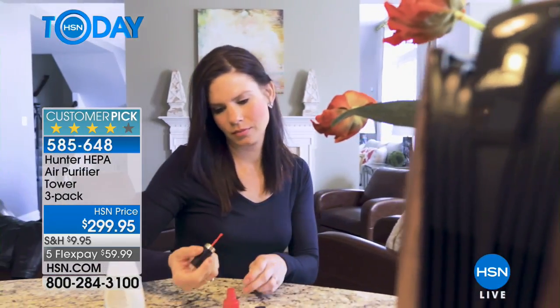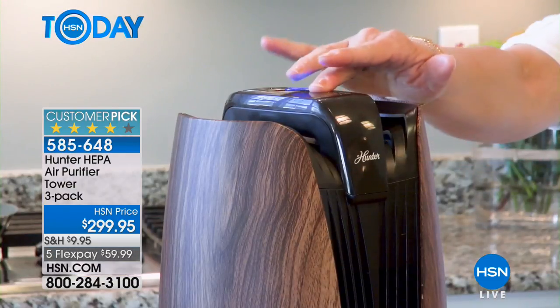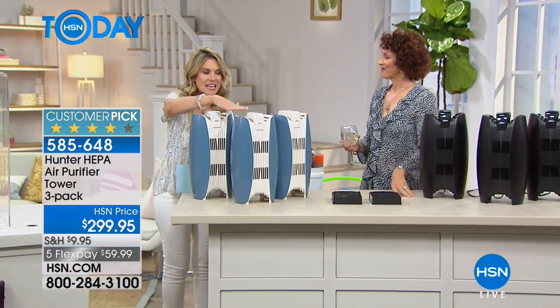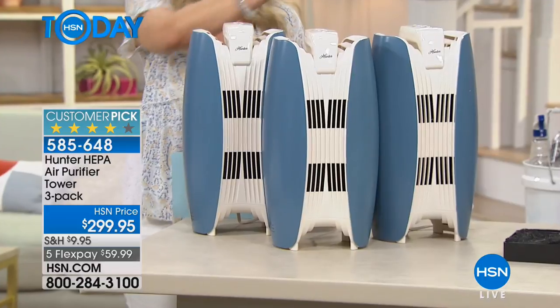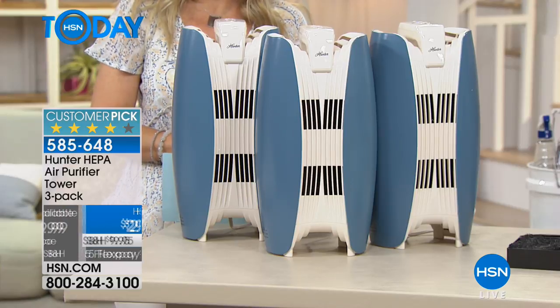It's a beautiful slim profile and it's a huge customer pick. I know you're looking at the price and you're thinking that's an investment for an air purifier — but it's not just one air purifier. It is three individual standing air purifiers. This means this is your whole house purification system. And today we have it on FlexPay; it's less than $60 to bring it home.